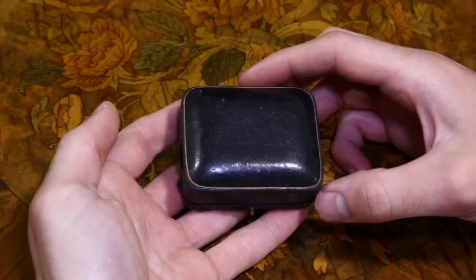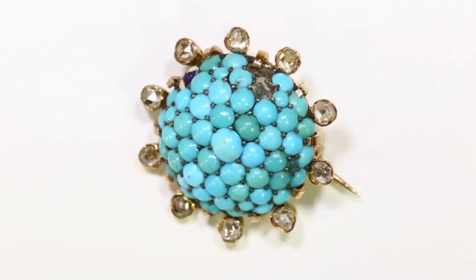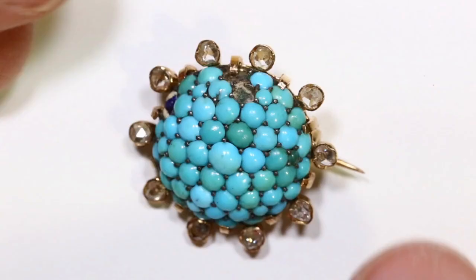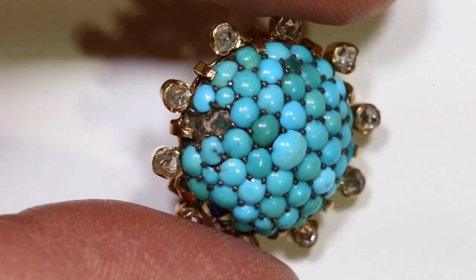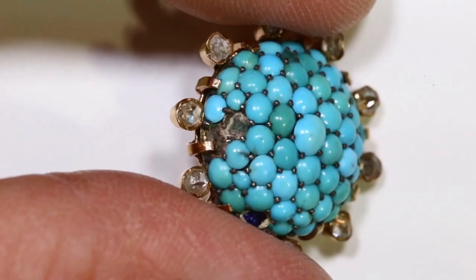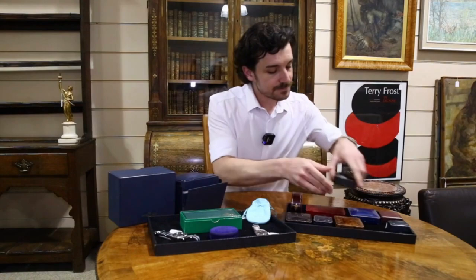The next piece is lot 1108, a brooch. This is French and it's got lovely turquoise and rose-cut diamonds. This one will be again 19th century. It is missing a few small turquoise stones, but it's a beautiful small piece as an accent to any outfit.